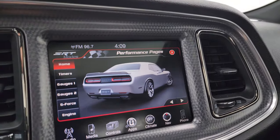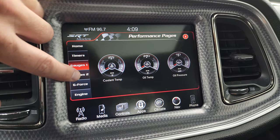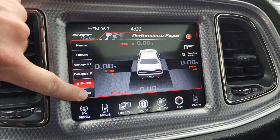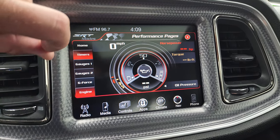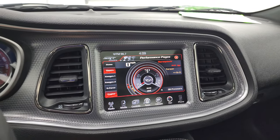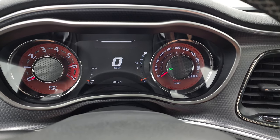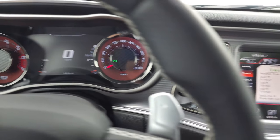Here are your performance pages. You have your timers and your gauges — I'll show you the gauges first. You get all those, your g-force, and then you also get your engine readouts. Of course it's off right now so it's not going to be doing anything. Then your timers — they do take a second to load. And while they're loading, I'm going to start the car up and then we'll listen to that exhaust and check out the lights and also take a look under the hood.